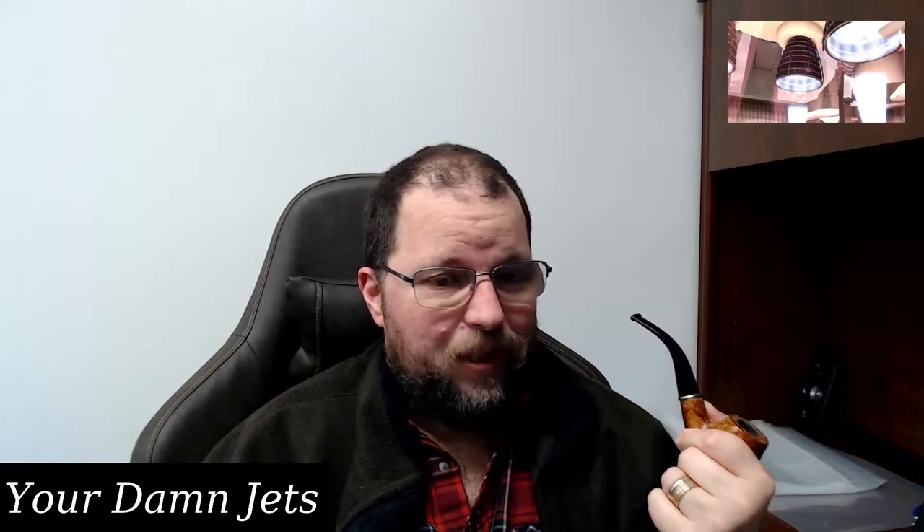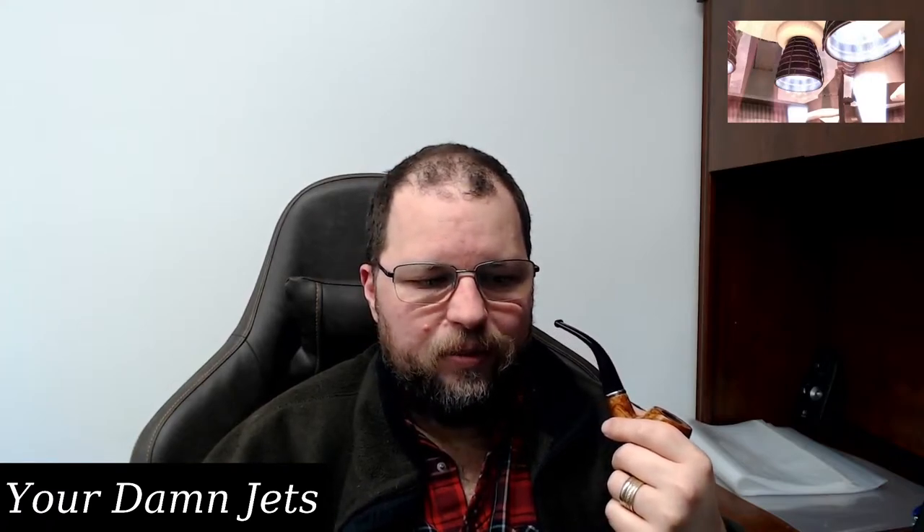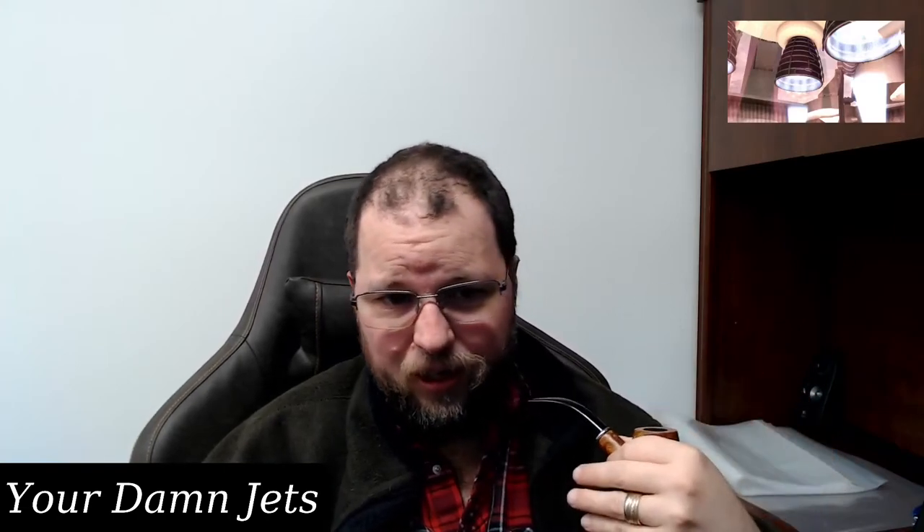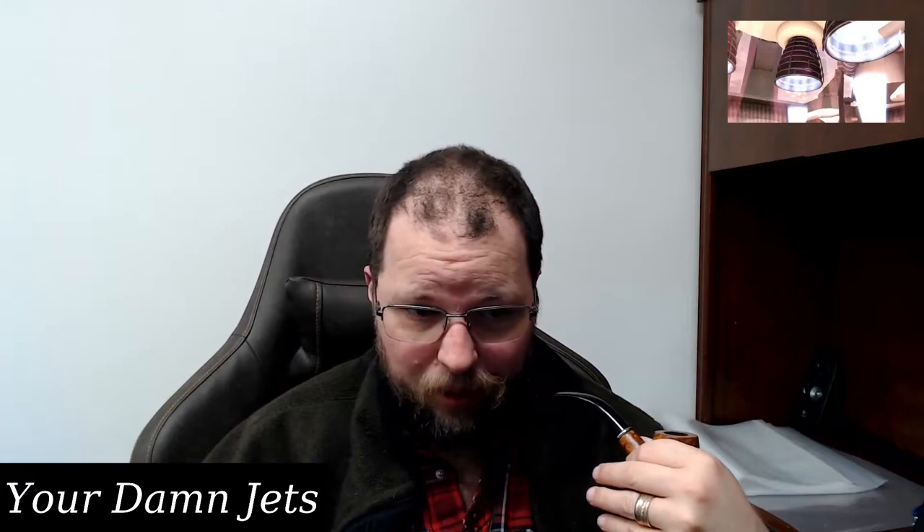Hello and welcome to Your Damn Jets. Today I have my pipe of seriousness because I've noticed CBS — we watch their CBS Mornings show and the local news — and I've noticed lately that they seem to have a problem with the chroma key. That's what it looks like to me; I don't know if it's a chroma key or something else, but something is happening.